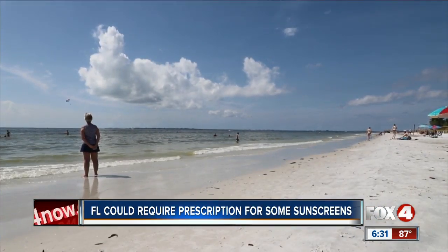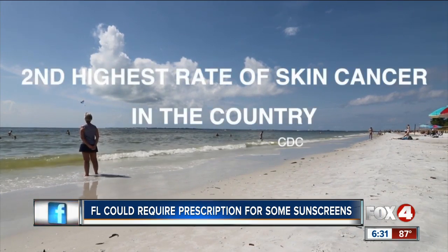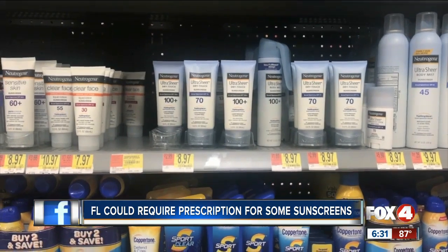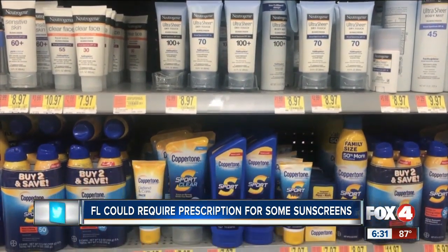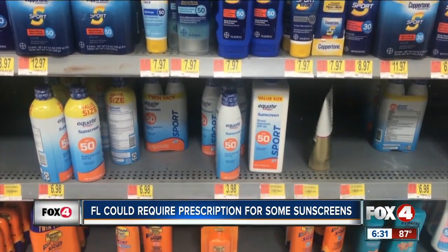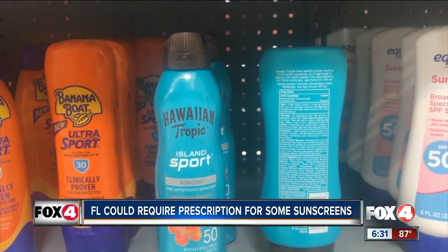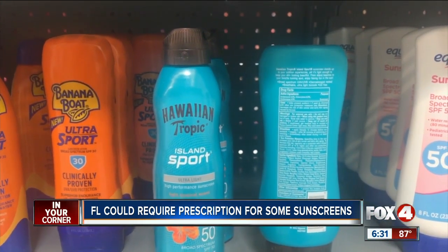According to the CDC, Florida has the second highest rate of melanoma, or skin cancer, in the country. Oxybenzone and octocrylene act like a sponge — they absorb the rays from the sun, but don't allow them to penetrate deep into the skin, and that's what offers the protection. Grabbing sunblock containing those ingredients off the shelf might soon not be so easy.